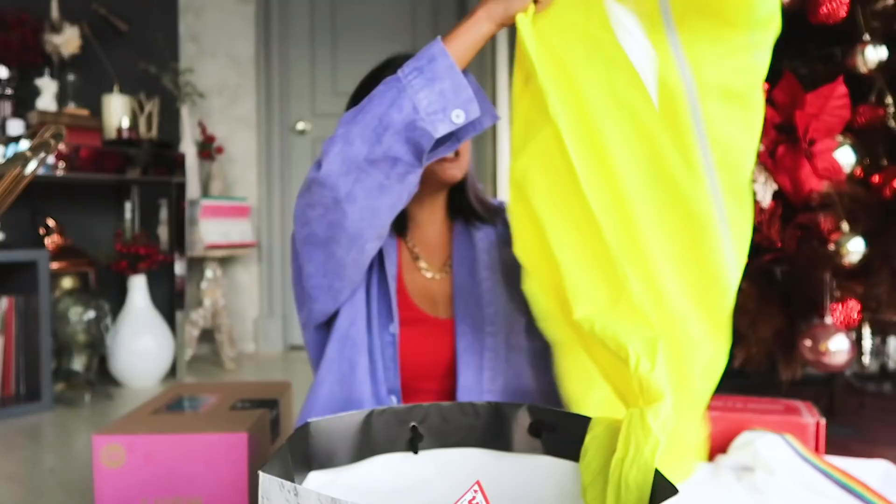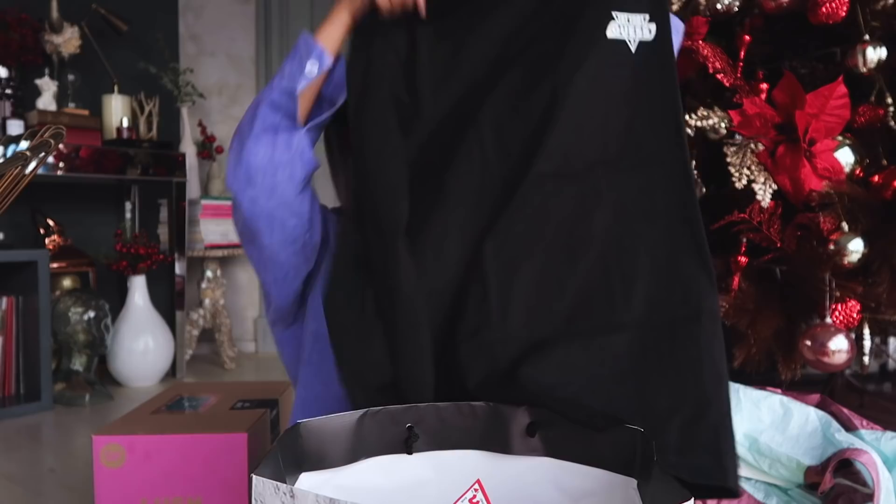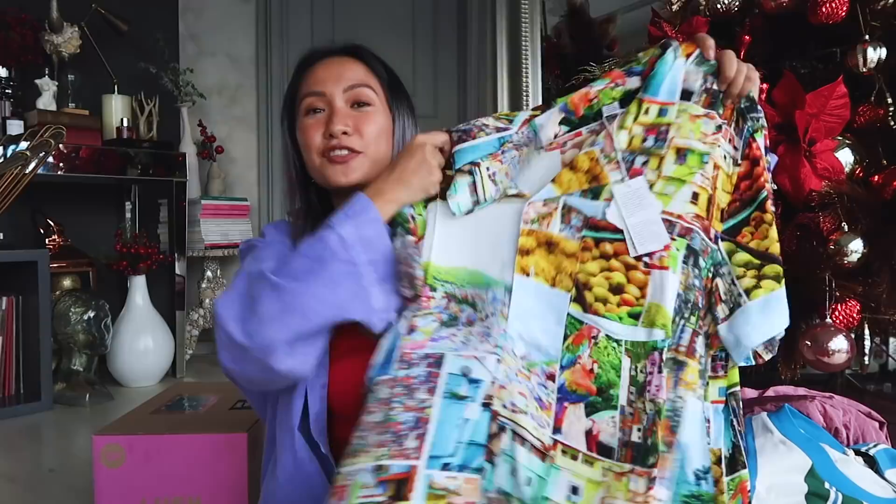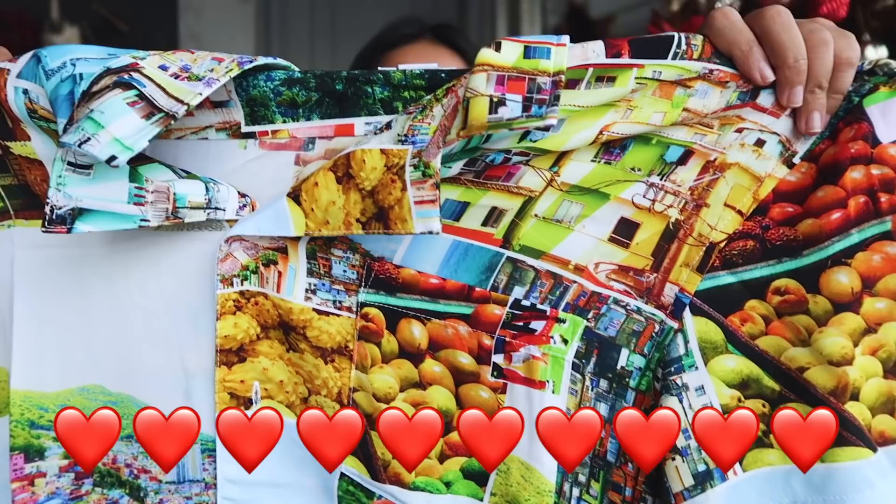And of course tie-dye — I also love tie-dye shirts. And a windbreaker jacket. My favorite — this is my number one pick! It's another polo but it's so nice, look at the print up close. So cute!